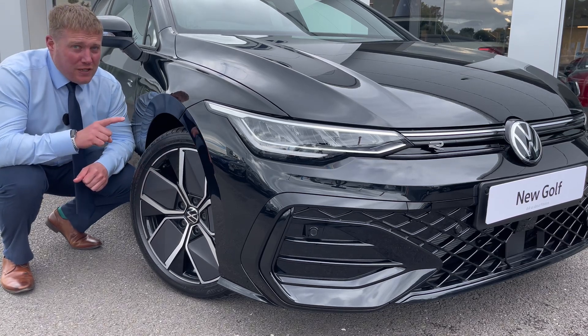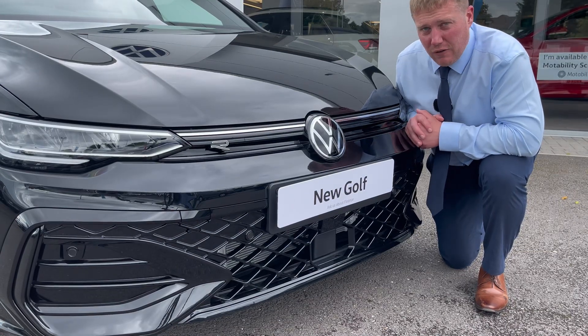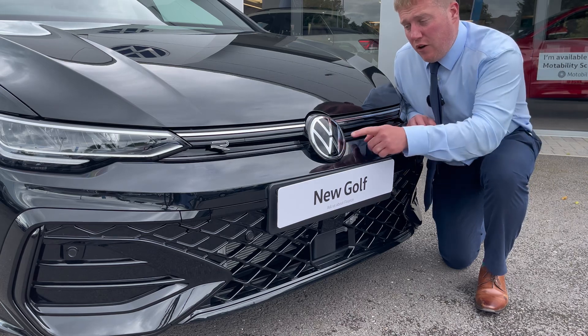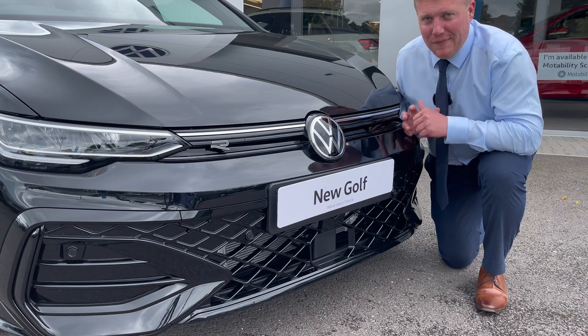But for the front, it doesn't finish there. We've all seen LED light bars at the front and rear of vehicles. Volkswagen are also giving you the option for an illuminated Volkswagen logo at the front. We want to know what you think of that in the comments below.